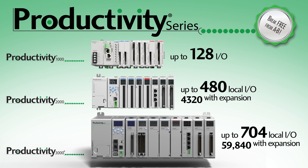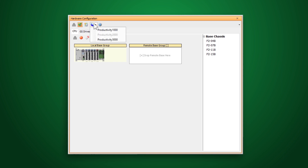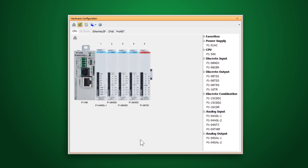The Productivity family consists of three platforms. They're all programmed using the same free, user-friendly programming suite, and even converting your project between each of these PLCs is as simple as a few clicks of the mouse, making scaling your project up or down easy and your development time minimal.